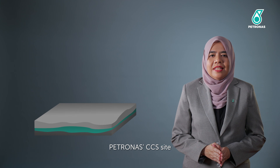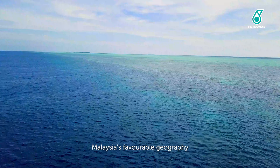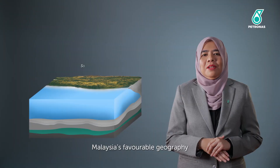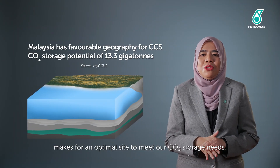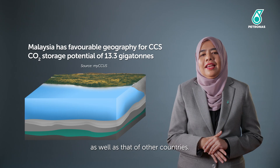Like Sleipnir, Petronas' CCS site sits in a classic depositional environment. Malaysia's favourable geography makes for an optimal site to meet our CO2 storage needs, as well as that of other countries.